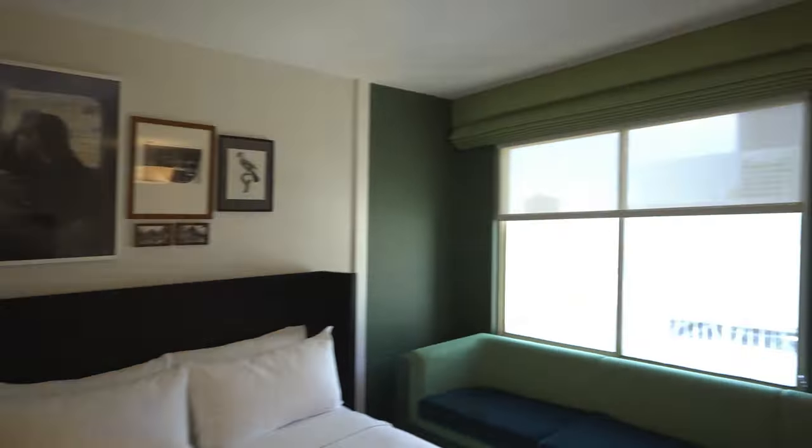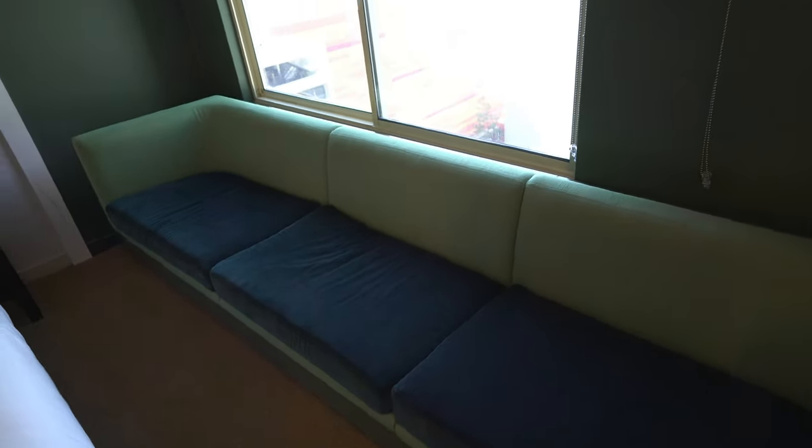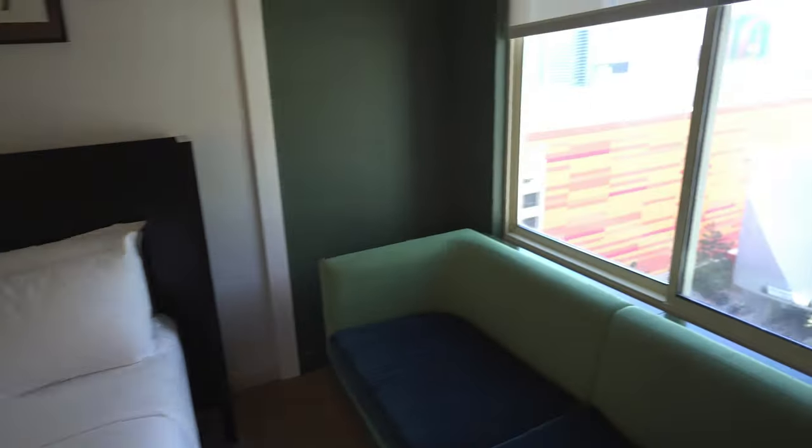It's so cute. Comes with a nice wall couch, wall lounge. Pretty good. And then here's the view of the outside.